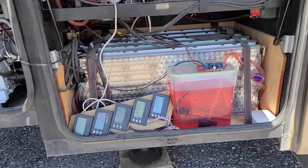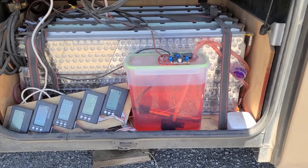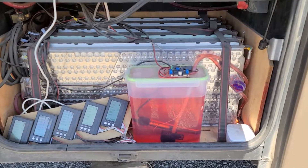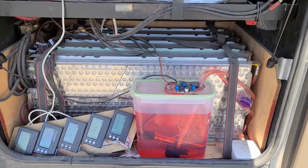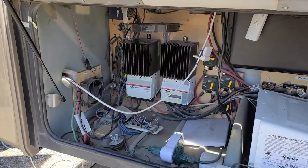We still have the five Tesla modules. We have our heating system for the battery that keeps them at 75 degrees Fahrenheit or higher. We have the same Morningstar controller.